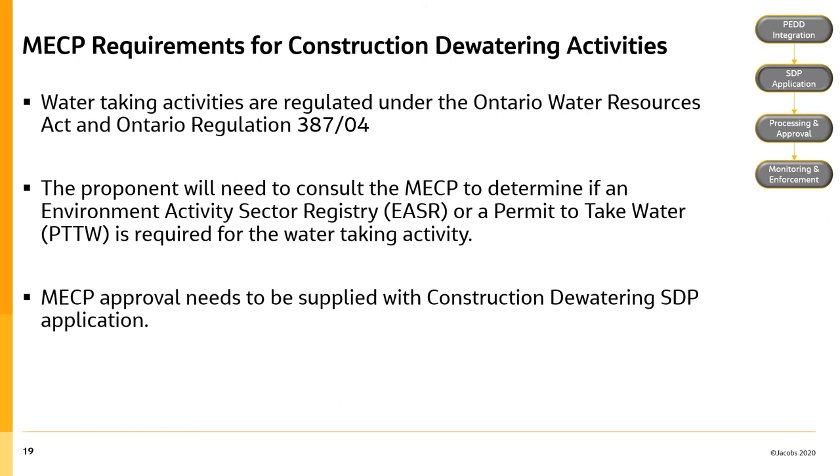Water taking activities are regulated under the Ontario Water Resources Act and Ontario Regulation 387-04. Therefore, in addition to the requirements and approvals issued through the City of Hamilton, the proponent will need to consult the Ministry of the Environment, Conservation and Parks to determine if an Environmental Activity Sector Registry or a permit to take water will be required for their development or project. Please note that Ministry approval, if applicable, must be supplied as supporting information with the application, and this type of approval can take several months to acquire. It is imperative that proponents start these processes early so that the review periods required to obtain these approvals do not cause project delays.